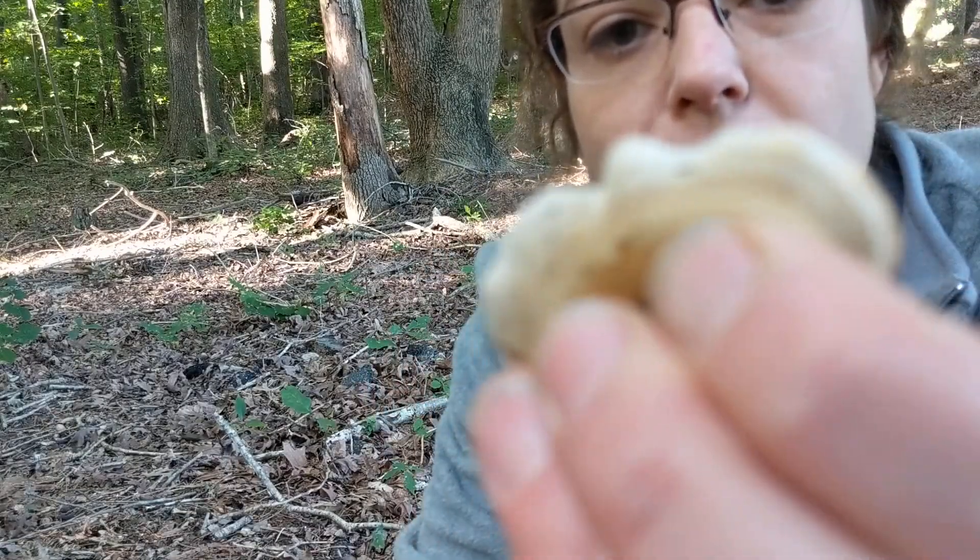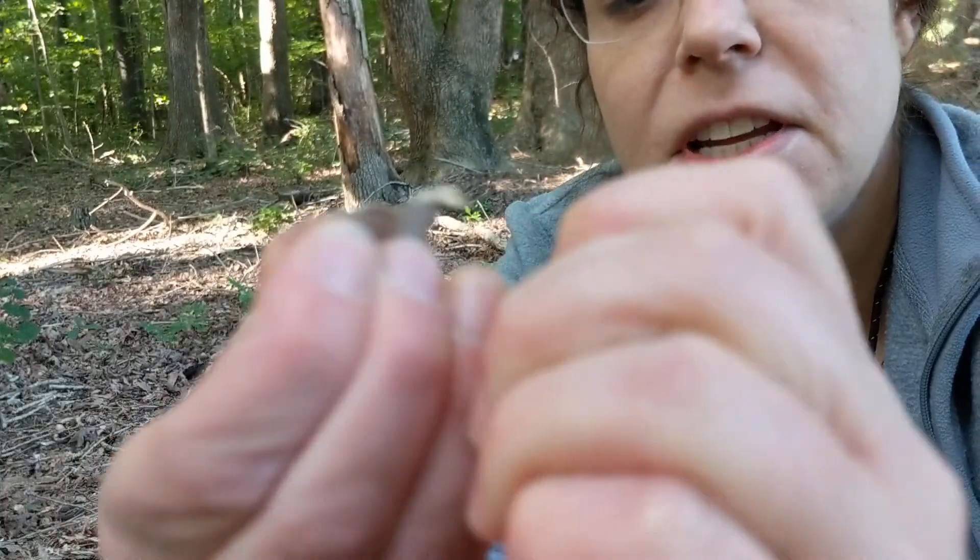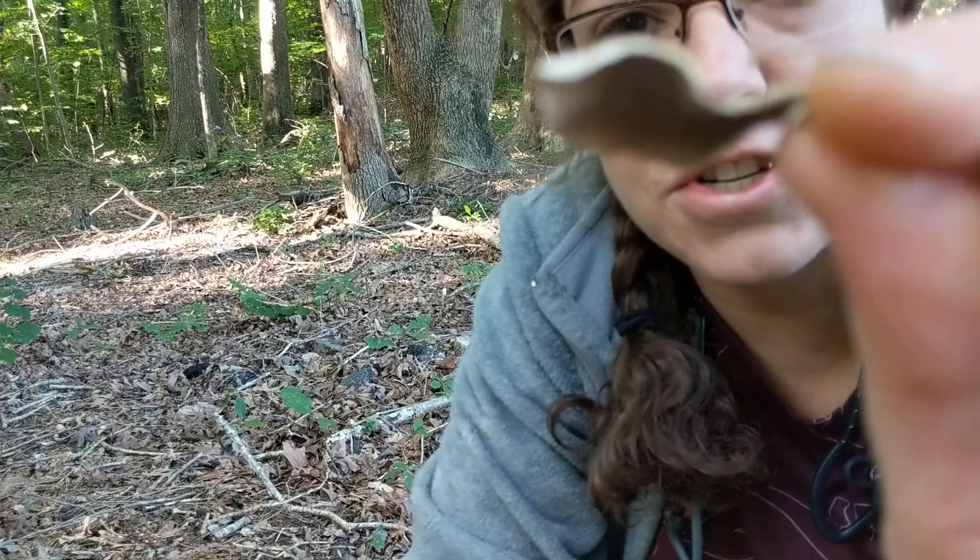Additionally, this mushroom is way more papery and brittle than a turkey tail. Typically a turkey tail has a little bit more flesh to it.